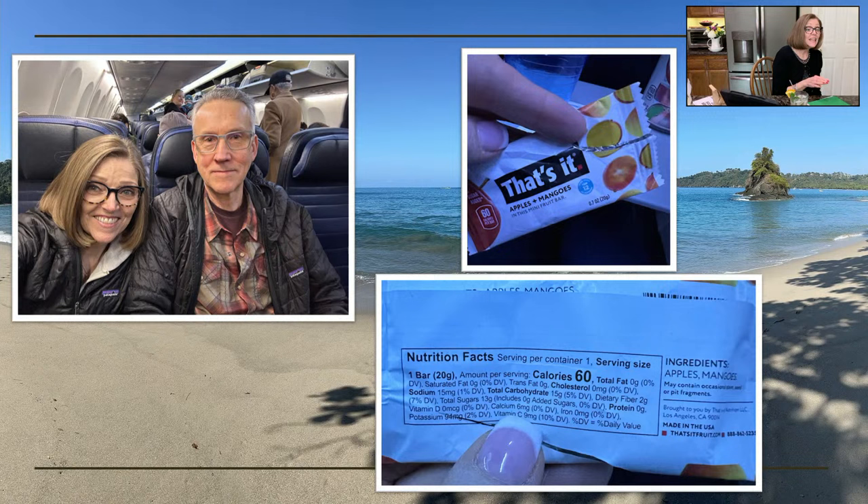So here we are on the plane. We flew United, and United does have That's It bars as a snack option. The package is ripped open because I ate it before I thought to take a picture. It is just two ingredients — apples and mangoes. It's only about four bites, but I was so pleased that they had something whole food plant-based and SOS free. If you ask for two, they will give you two. And it's gluten free, which is also great.